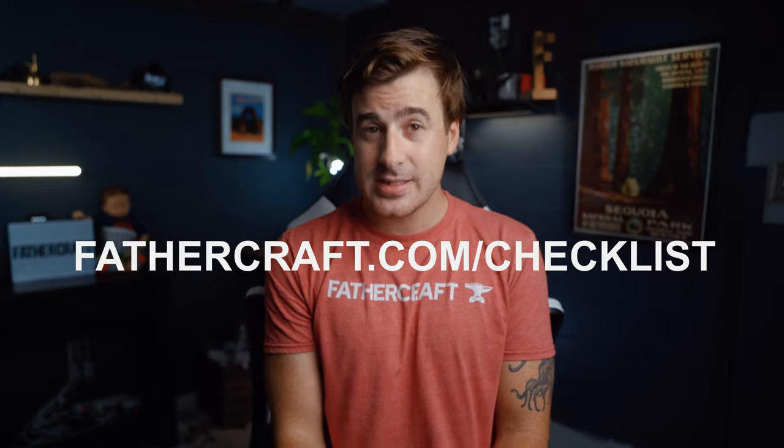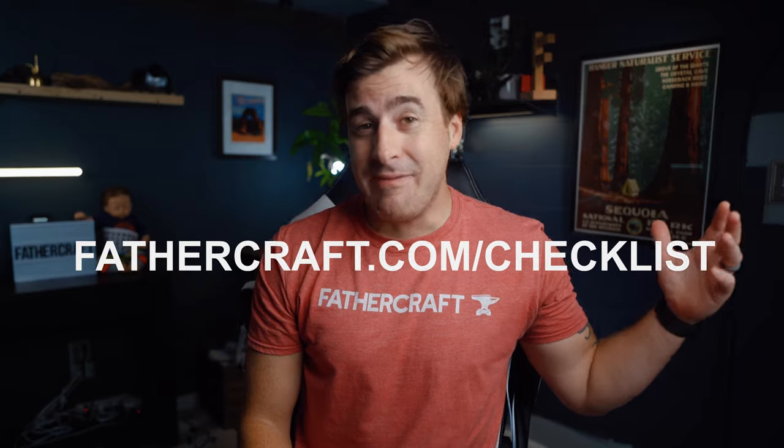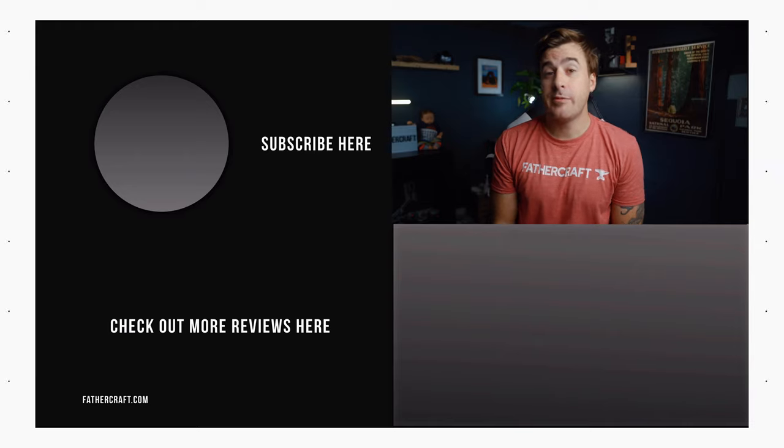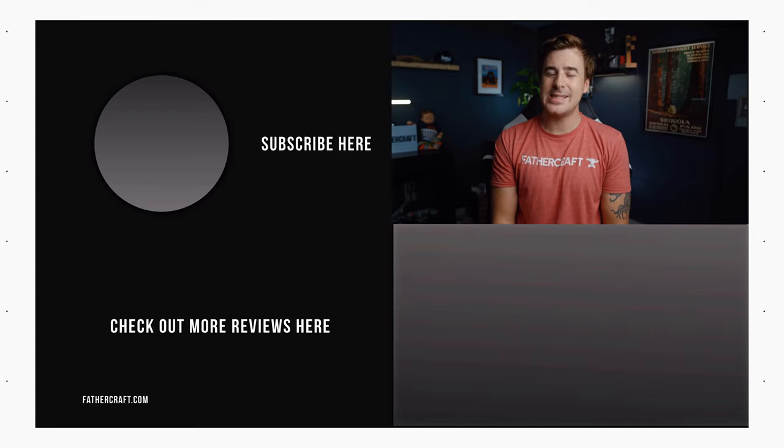That's it! Be sure to like this video and subscribe to this channel for more parenting advice. If you've got a favorite tip we didn't cover, put it in the comments below. And if you're thinking, 'Damn, that's a lot to remember' — first, panic — because there's a lot more to remember. Then head over to fathercraft.com/checklist — we've got a free set of checklists to help you remember everything you need. Don't forget to floss, set up your 401k, and spay and neuter your pets. Thanks for sticking around and I'll see you in the next video.